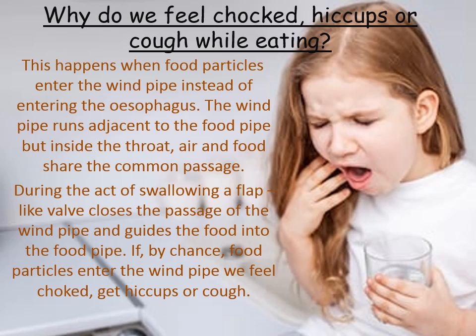Then how is food prevented from entering the windpipe? During the act of swallowing, a flap-like valve closes the passage of the windpipe and guides the food into the food pipe. If by chance food particles enter the windpipe, we feel choked, get hiccups, or cough.